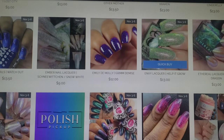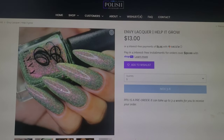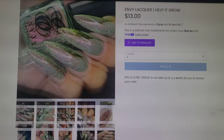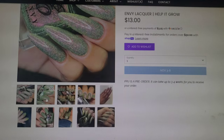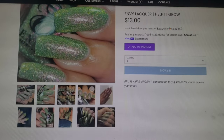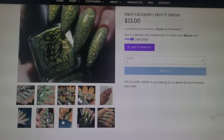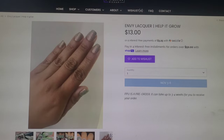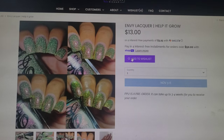Look at this Envy Lacquer. This one is called Help It Grow. It's got this gorgeous pink glow coming from the green. This one goes for $13.00. It will be in a 12ml bottle and 200 of this one will be available. This one is described as a green to yellow micro flaky base with green reflective glitter and red to green Aurora shift. Definitely super interesting, and I know I have nothing like it — it is gorgeous. I'm going to have to add this one.